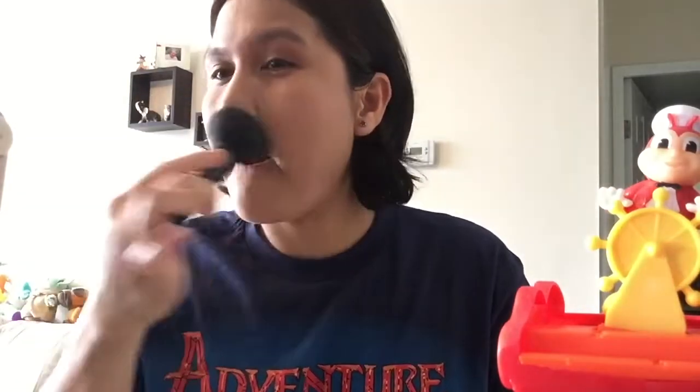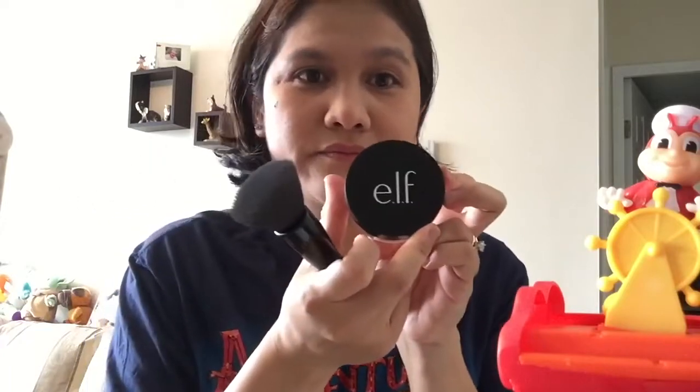Self-care — even how busy you are, there are so many ways to do it, and one of them is making yourself feel good. I don't want to put too much powder because I don't want to look super white since my skin is tan. Now I'm done with the pressed powder — ELF, ladies and gentlemen.